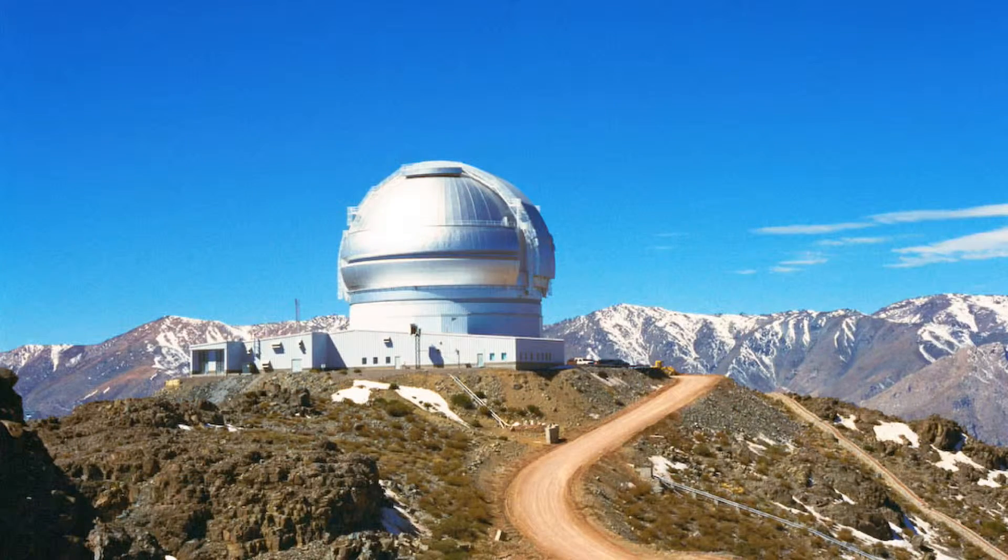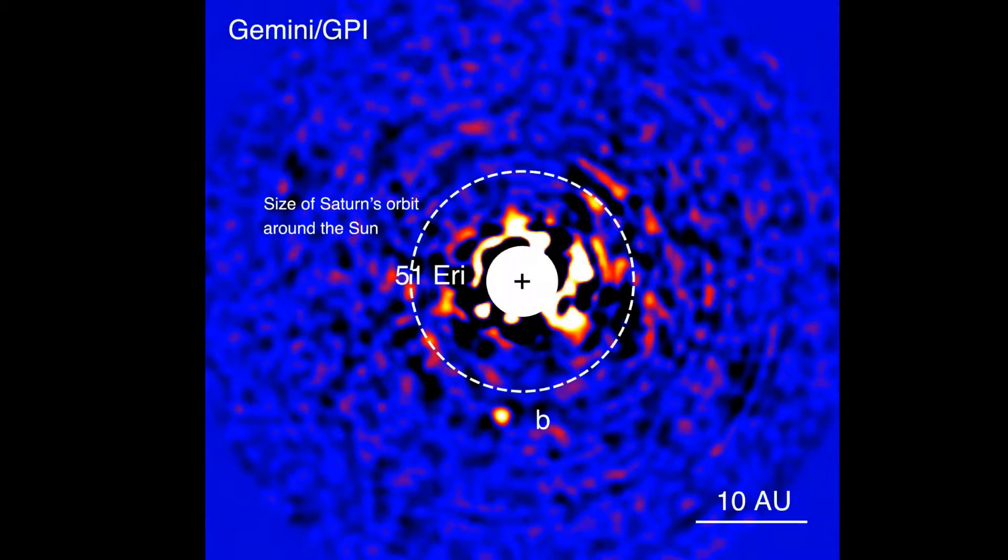To do this, astronomers use the 8 meter Gemini South Telescope in Chile, along with the Planet Imager instrument. What this instrument does is it blocks out the light coming from the host star, allowing you to see the light coming from faint objects around the star, like planets. This technique is so effective it allowed us to discover 51 Eridani b, which is around a million times fainter than its host star.